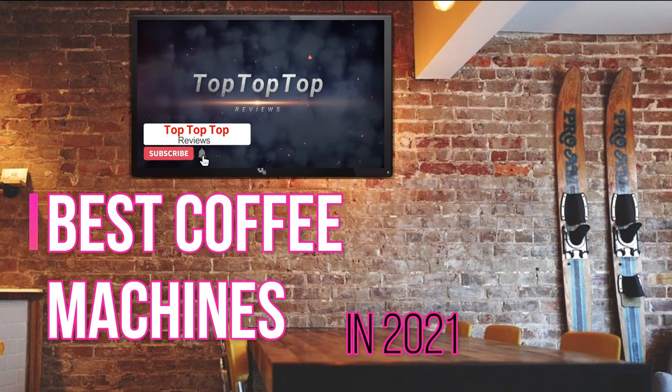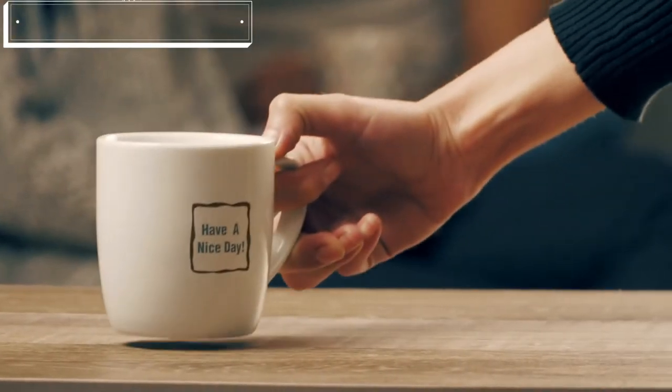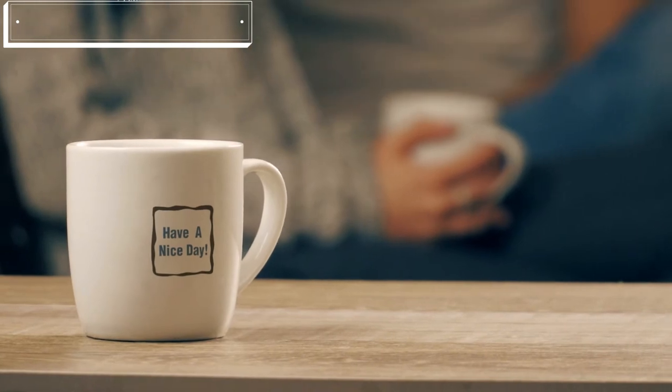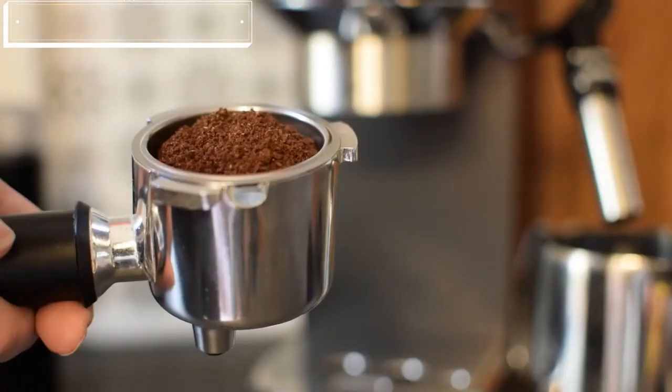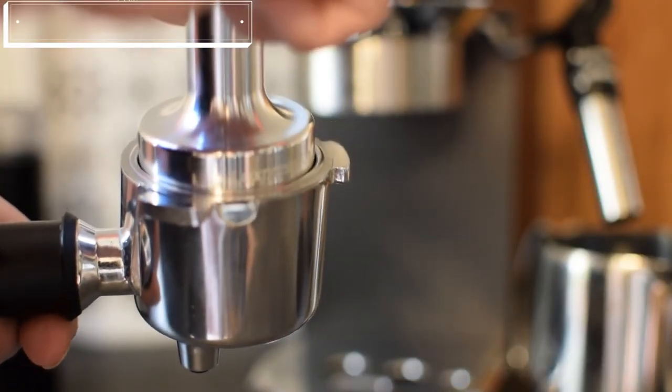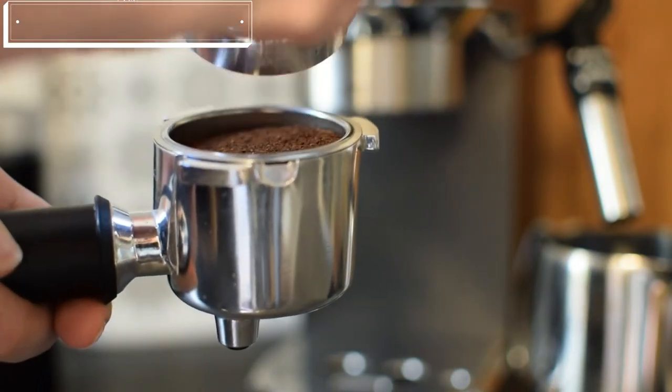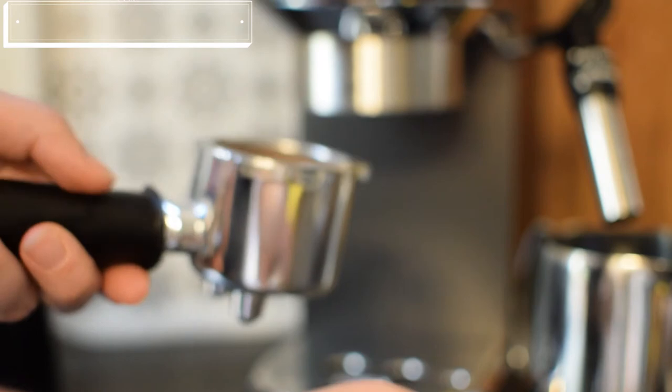Hey guys, welcome to our YouTube channel. In today's video, we're counting down our picks for the best espresso machines in 2021. For this list, we're looking at those espresso machines used by most customers and the great features that they come with. We've made this list based on our personal opinion, considering price, durability, and features. At the end of this video, you'll get to know our recommendations for your next espresso machine. Let's get started.